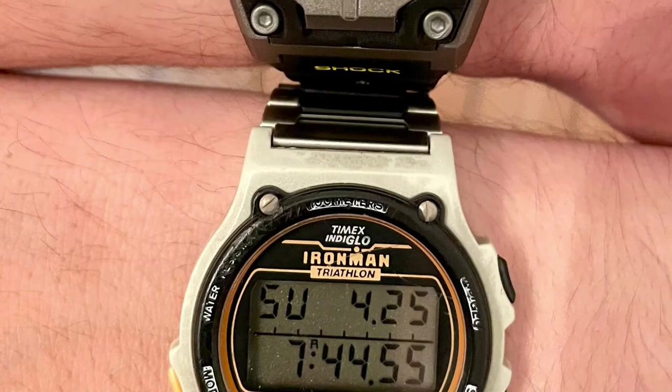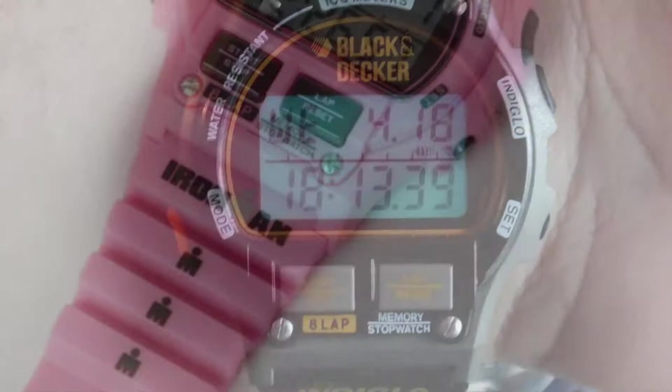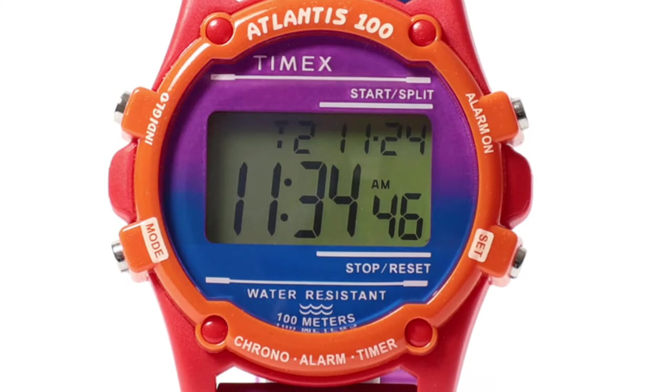The Timex series continues through to today — I ordered this one just yesterday. There are also all sorts of different variants: a Black and Decca version from back in the day, a nice YouTube video covers that, and Beams with their crazy pink reissues. The Timex Atlantis 100 — because two-thirds of the Earth is covered with water — and the Expedition series are another fun rabbit hole. My current favourite angle is some recent reissues, including a Beams model in crazy colourways — white and green models and lots more to explore.